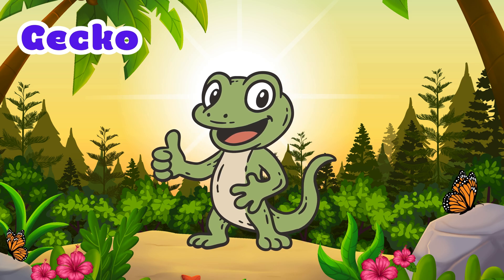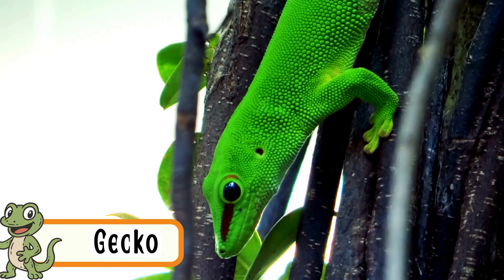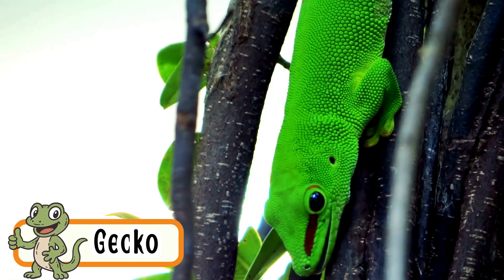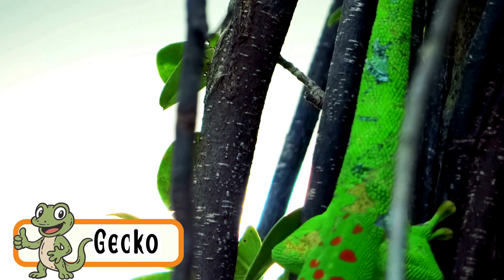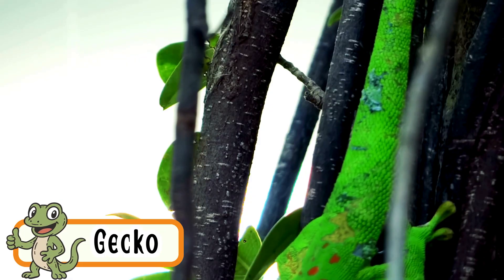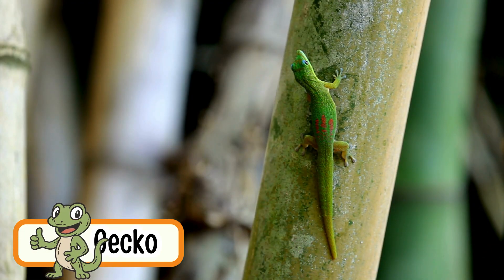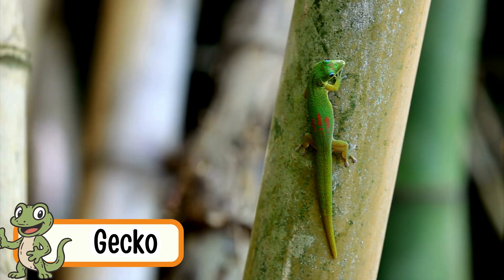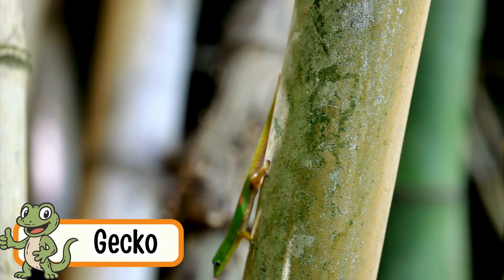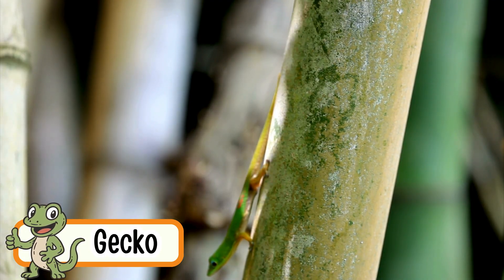Gecko. Geckos crawl on walls and ceilings. Their sticky feet help them climb. Geckos make little chirping sounds. They are active at night. Geckos eat insects.